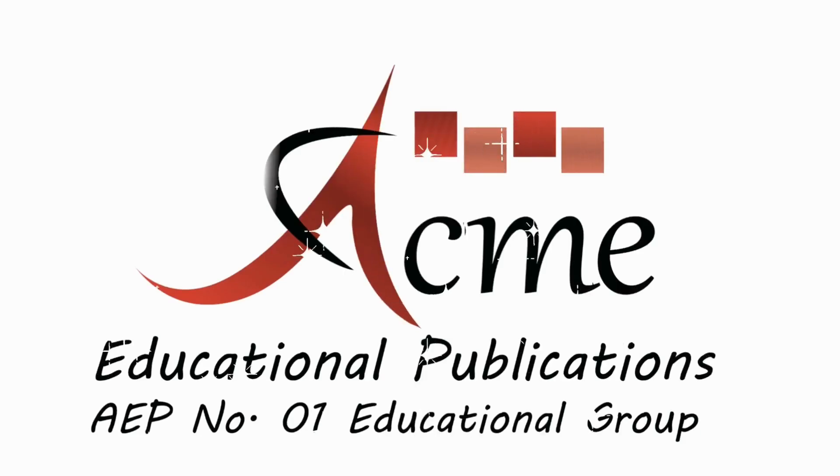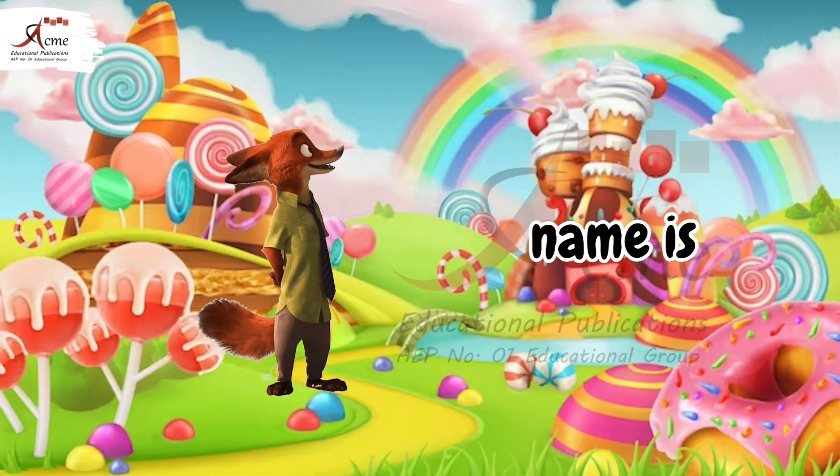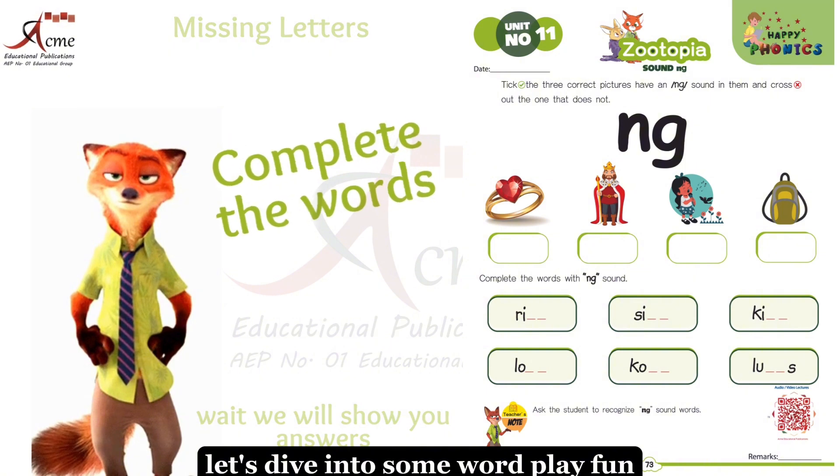Acme Educational Publications. Number 1, Educational Group. Hello, young learners. My name is Zootopia. Welcome to Happy Phonics, Early Foundation Stage 2. Welcome, young learners. Let's dive into some wordplay fun.